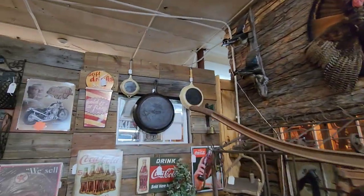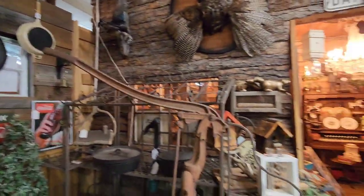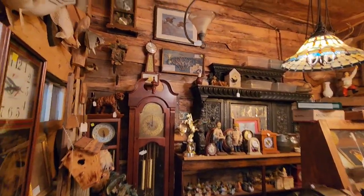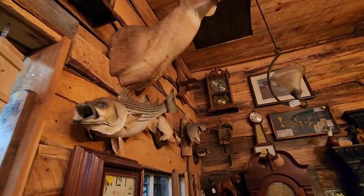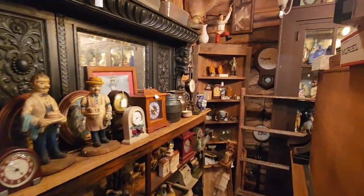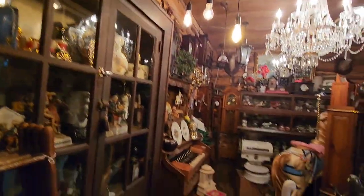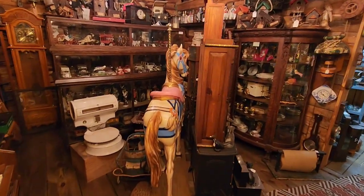Look at the size of that skillet - that thing is huge. Some old signage and some reproduction stuff too. I love the way they have it themed out and decorated. Some more fish right here - a lot of types of fish are probably the cheaper way to go for taxidermy and decorating your rooms. A lot of nice bucks in here. Check out this carousel horse right here - love that, that's beautiful.